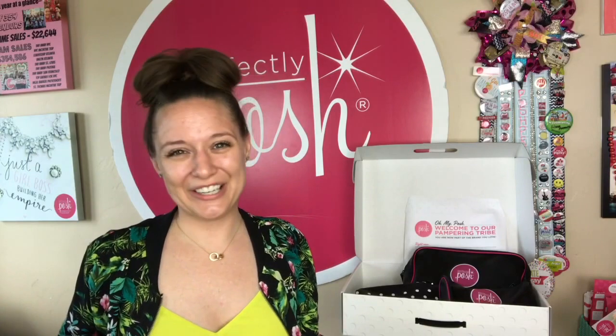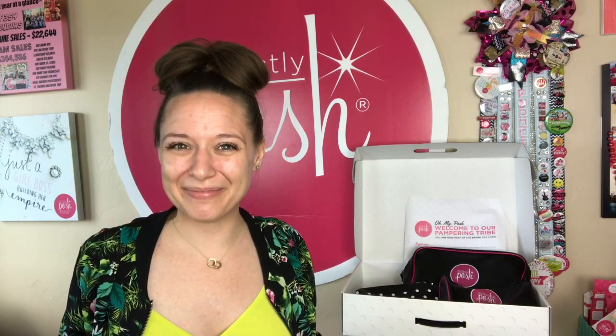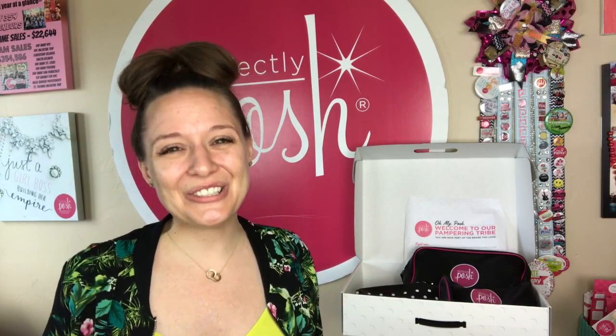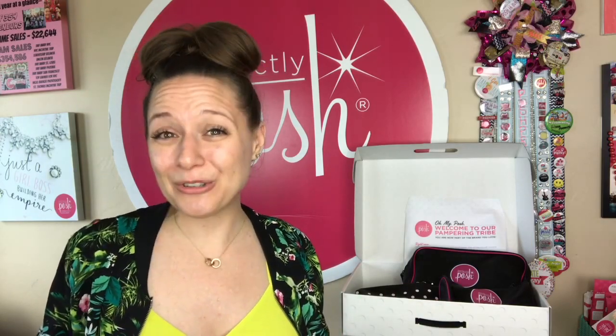When you're getting ready to join a direct sales business, it's basically like you're marrying into a family when you choose your sponsor and your team. When you choose your sponsor and your team, you are literally marrying that person for the duration of your business. So you want to make sure you do your research and that you jive really well with the person that you end up joining under.